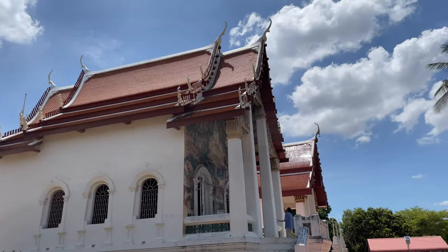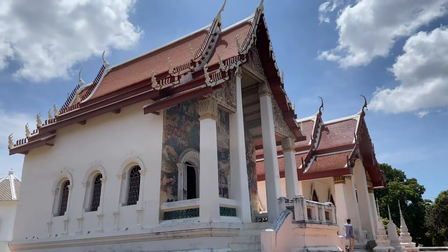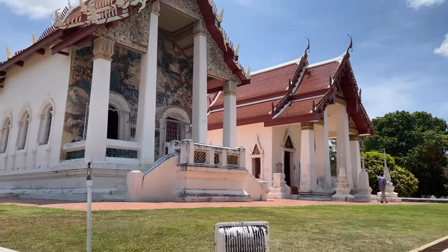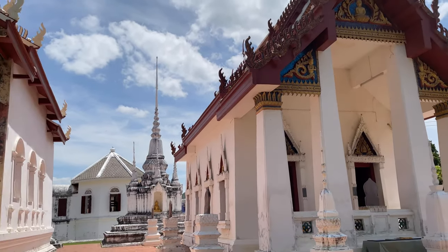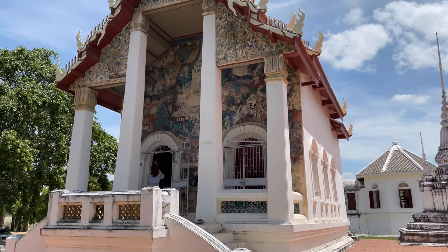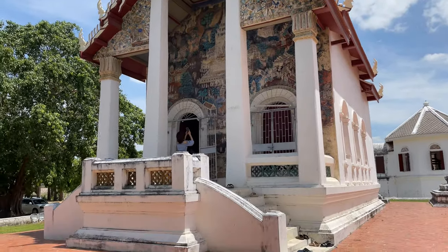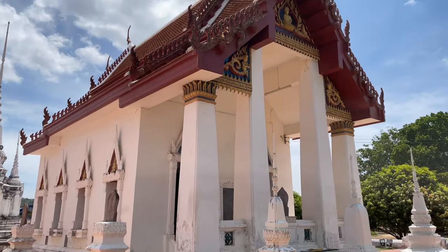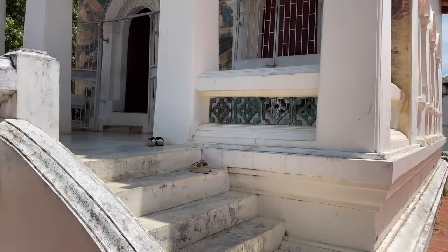We'll go in and take a look at the Weehan first. The first thing I saw was all of these murals painted right here on this side. We'll look at the Weehan, and then the Ubasot, and then we'll go in the back and look at that little moon drop with the spiral staircase. This is an elevated base — they put brick down and raise these up about four feet or so. There's the moon drop, and it has these cool looking little chetties, and then the Ubasot, or Ordination Hall.